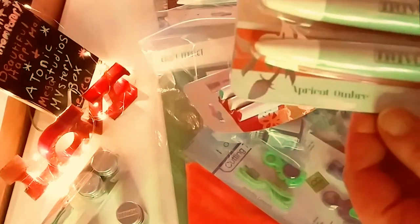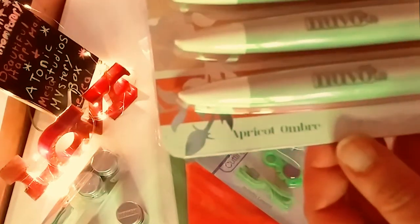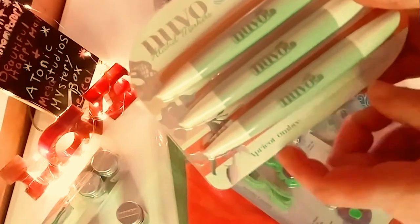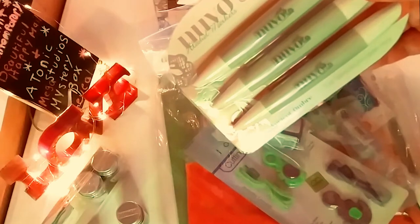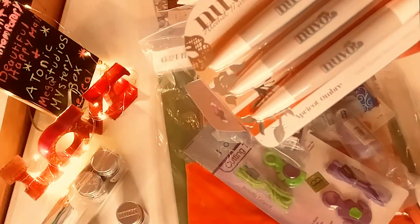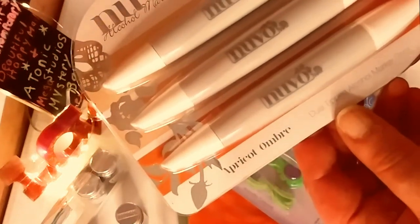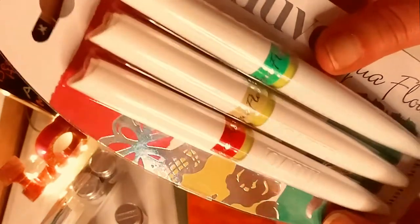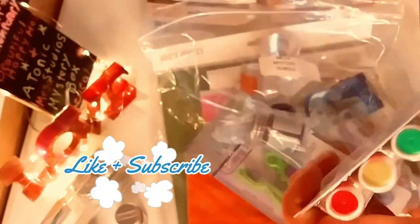I got so many markers. And then we have Apricot Ombre — more fleshy toned, you can use them for that. These are dual tipped — I forgot to mention, all of these are dual tipped. I switched out the light because that green tint was bothering me. So you have a fatter end and a thinner end. And these are the Aqua Flows Summer Holiday — gorgeous, gorgeous colors.